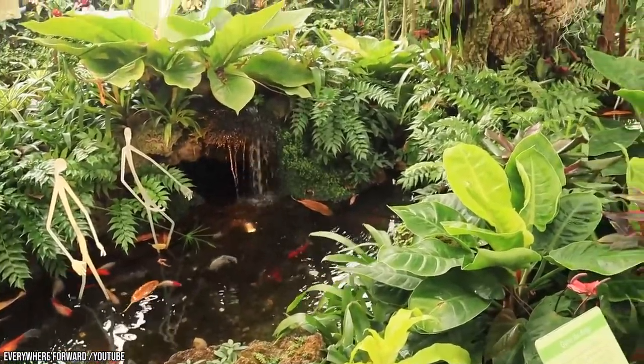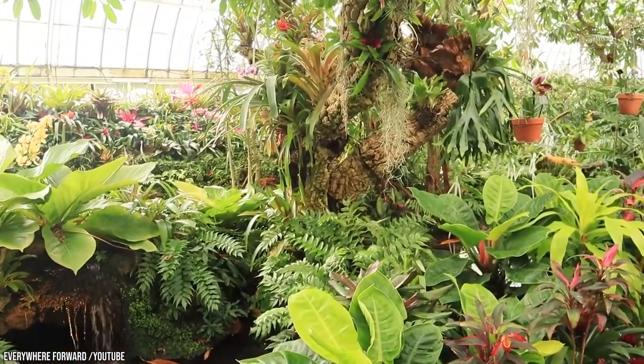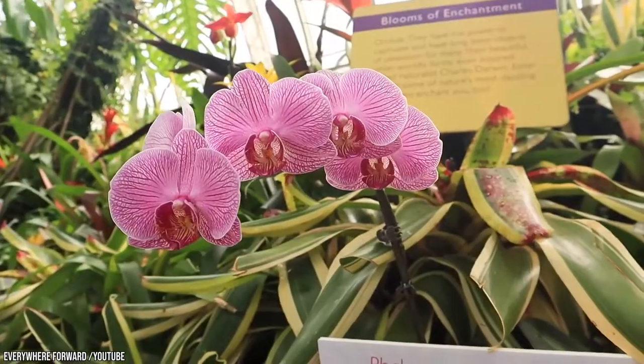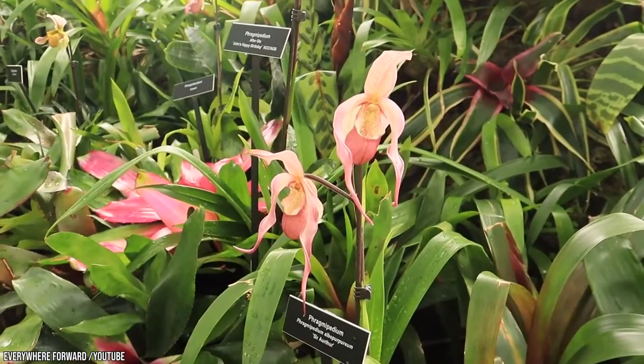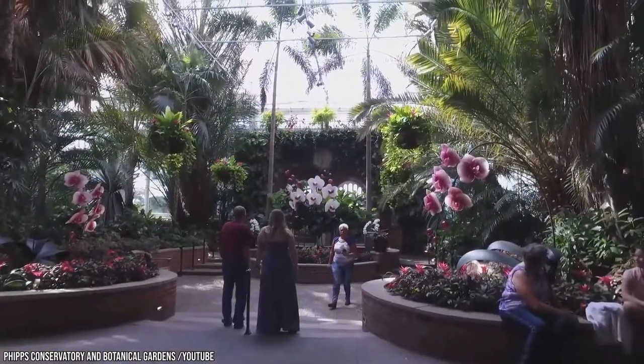You can also come for its seasonal flower shows, two of the best of which are the Spring Flower Show from March to April and the Winter Flower Show from November to January. You can even rent it for a wedding, and it's a wonderful place for students from the two nearby universities to come and relax. Children can enjoy the hands-on activities and play areas.